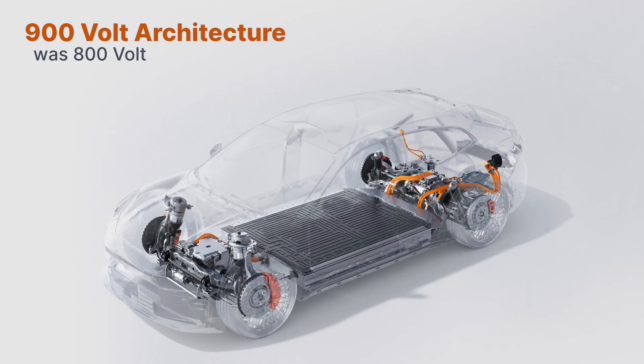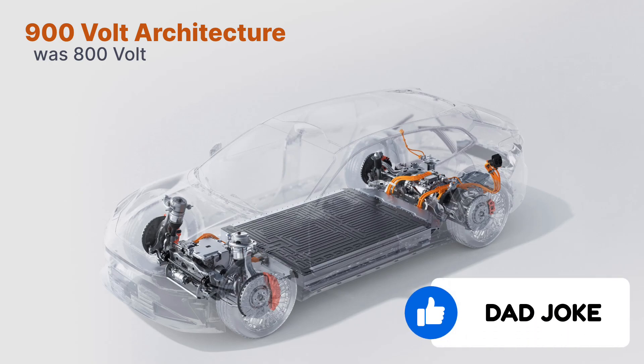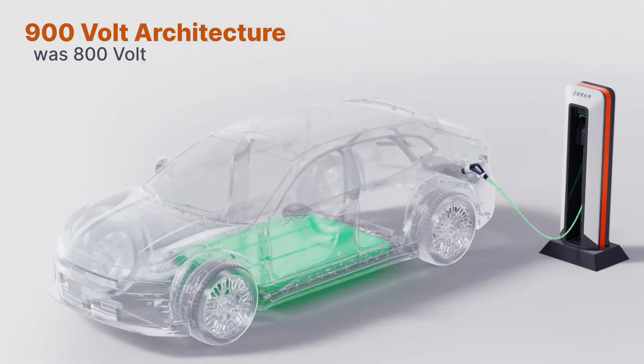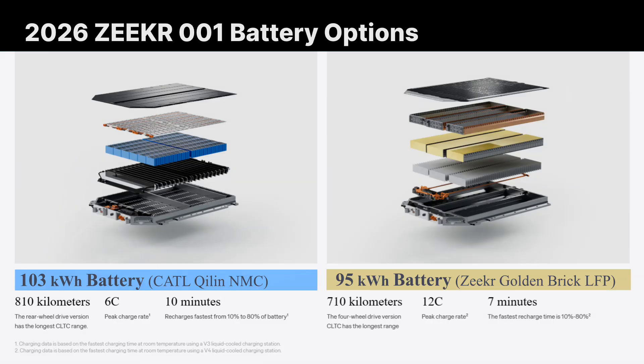Now to the electrifying news — dad joke. An all-new 900-volt electrical architecture replaces the antiquated 800-volt system. This allows for faster charging and increased efficiency, all focused around two very special battery options. The 95 kWh battery variant uses what they call their golden brick battery. It supports up to 12C charging, enabling a 10 to 80% recharge in just seven minutes. This battery is designed by Zeeker and gets its name from the gold semi-transparent film they wrap the stacked cells with. Its chemistry is lithium iron phosphate.